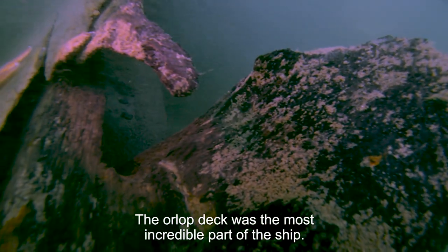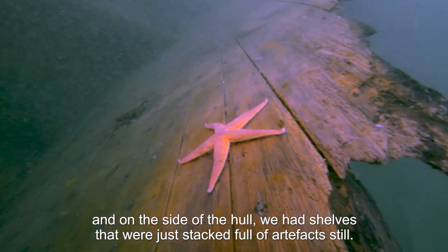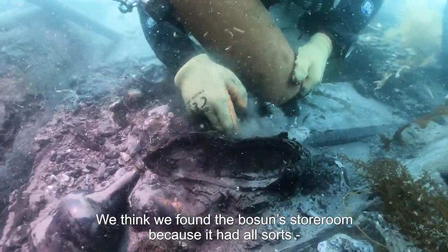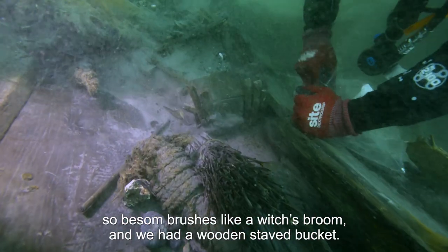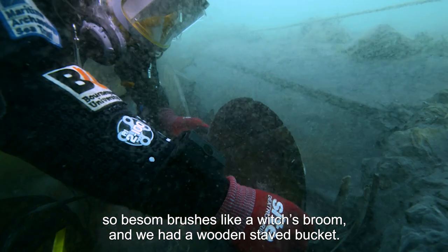The Orlop deck was the most incredible part of the ship. The Orlop deck is where the storerooms are, and on the side of the hull we had shelves that were just stacked full of artifacts still. We think we found the bosun's storeroom because it had all sorts of equipment used for keeping the ship clean — bosun's brushes, like a witch's broom. We had a wooden stave bucket.